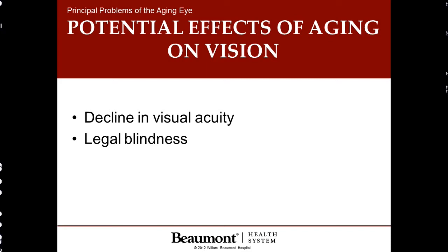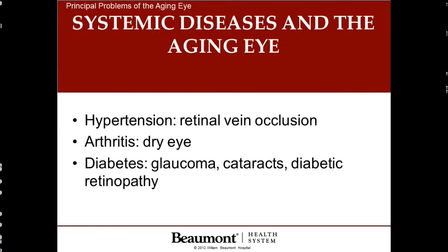As we age and as eyesight begins to decline, this can, in rare cases, progress to legal blindness. In addition, as we age, many patients discover they are prone to systemic diseases. For example, high blood pressure, which is very common, can lead to circulation problems in the back of the eye. Arthritis can lead to dryness of the eye. And diabetes, or high sugar, can lead to glaucoma and cataracts and, of course, diabetic eye disease.